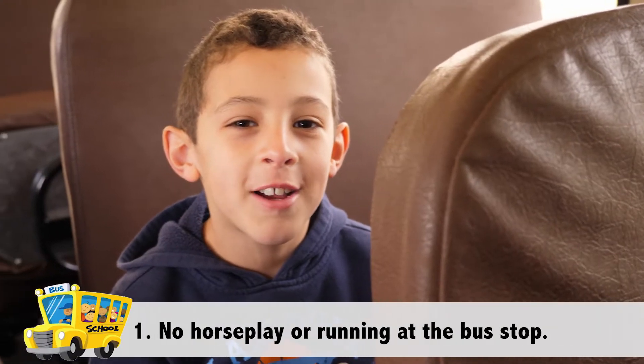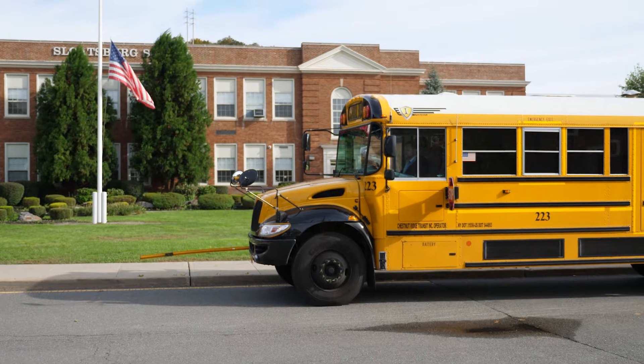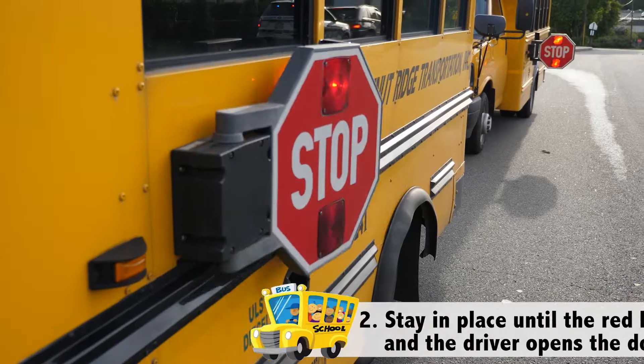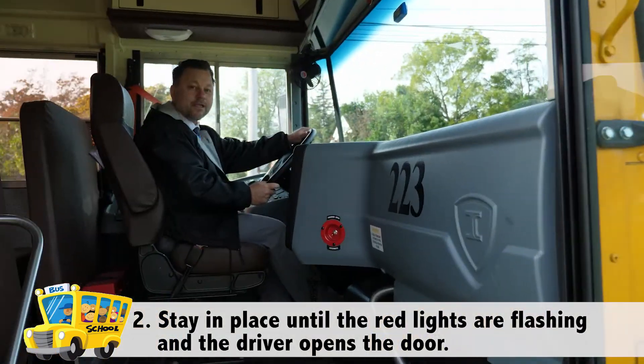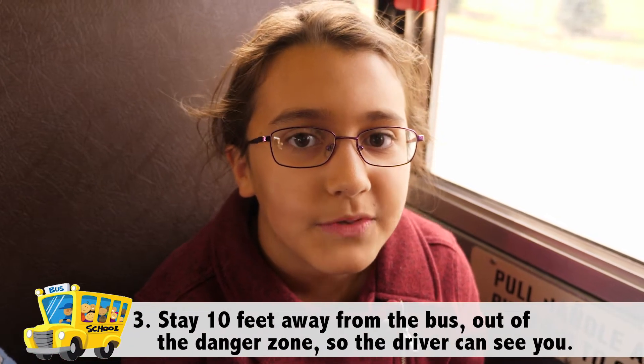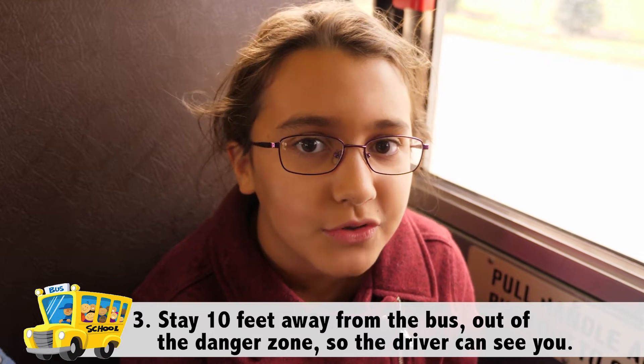No horseplay or running at the bus stop. When the bus arrives, make certain that you stay in place until the red lights are flashing and the driver opens the door for you to board the bus. Around the bus is what we call a school danger zone. Always stay 10 feet away from the school bus, out of the danger zone, so the driver can see you.